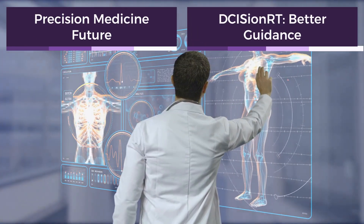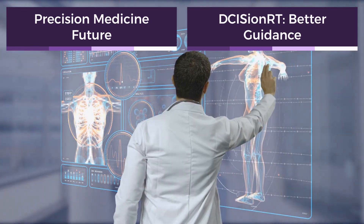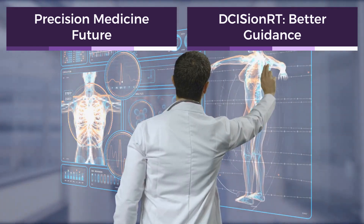This study confirms that molecular testing like DCISIN-RT enables more accurate, personalized treatment for ductal carcinoma in situ, a key step in advancing breast cancer care.